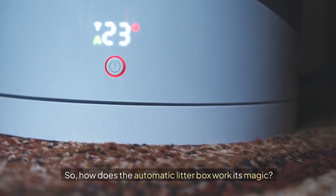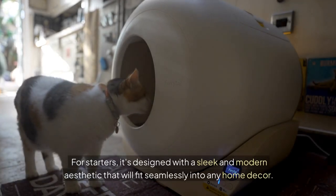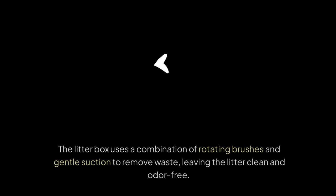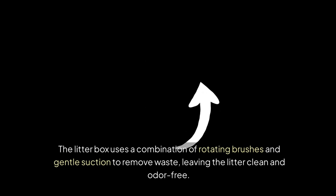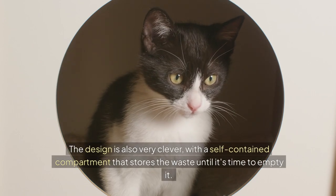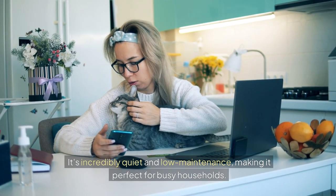So how does the automatic litter box work its magic? For starters, it's designed with a sleek and modern aesthetic that will fit seamlessly into any home decor. The unit is equipped with advanced sensors that detect when your cat has done their business, and then it gets to work. The litter box uses a combination of rotating brushes and gentle suction to remove waste, leaving the litter clean and odour-free. The design also features a self-contained compartment that stores the waste until it's time to empty it. And the best part? It's incredibly quiet and low-maintenance, making it perfect for busy households.